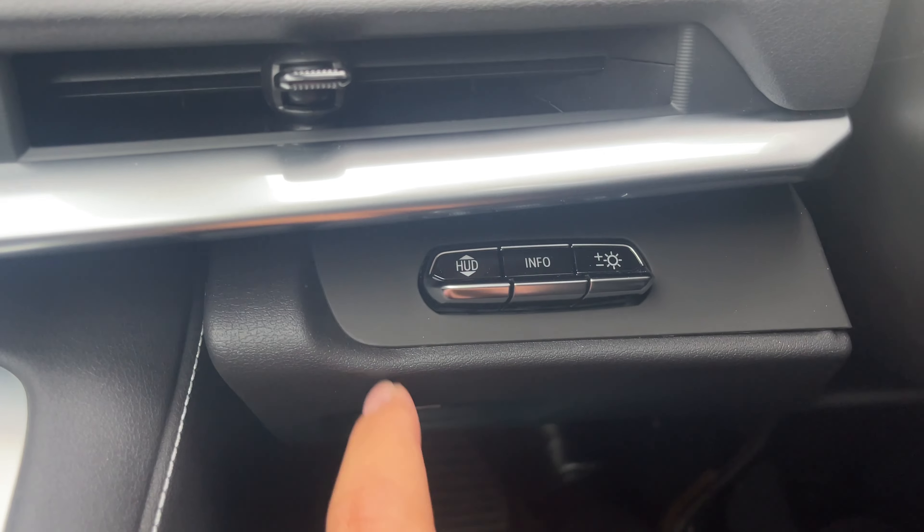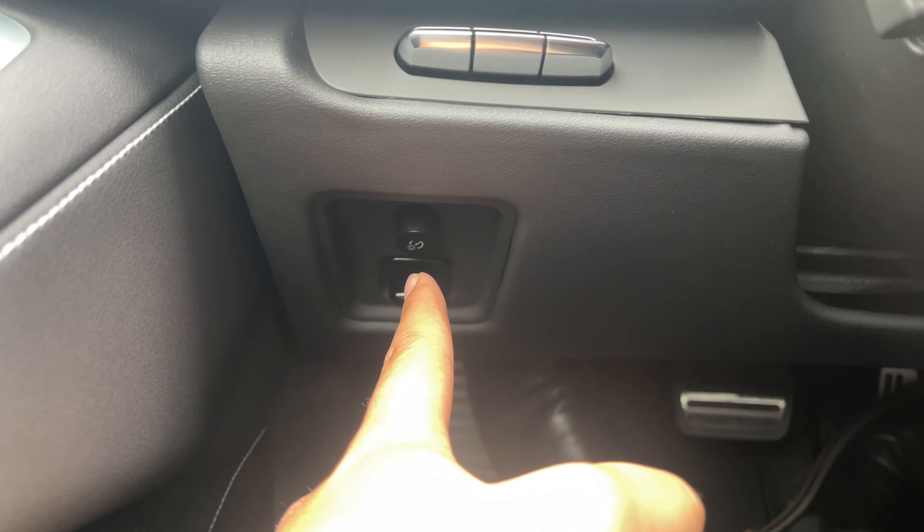On the left-hand side of the cabin, you have your heads-up display controls, your electronic parking brake, and the brightness controls.